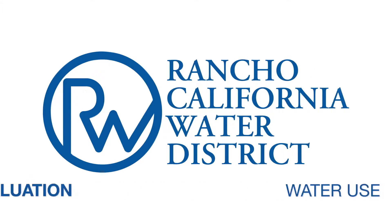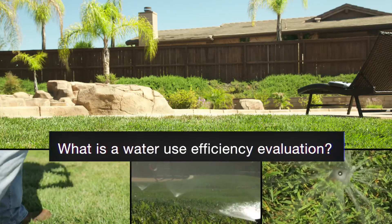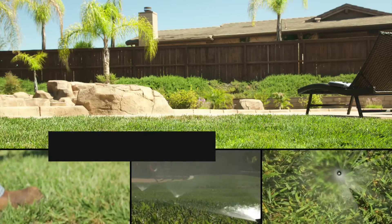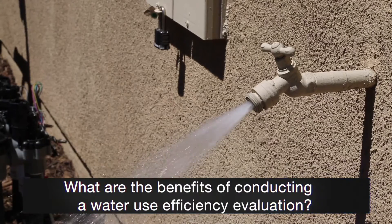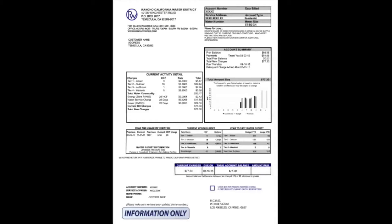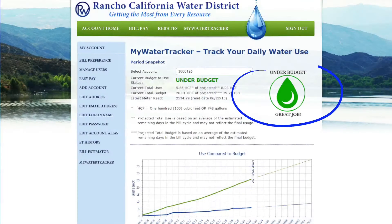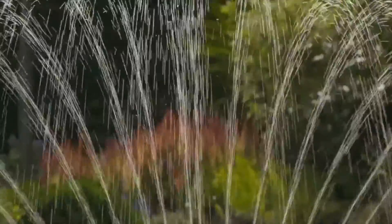A Water Use Efficiency Evaluation is a no-cost landscape irrigation system evaluation and audit for Rancho California Water District residential and commercial customers. A Water Use Efficiency Evaluation can help you potentially save money by reducing your water utility bill. Results from your on-site evaluation will make you aware of how you use your water outdoors and help identify ways you can minimize water use.